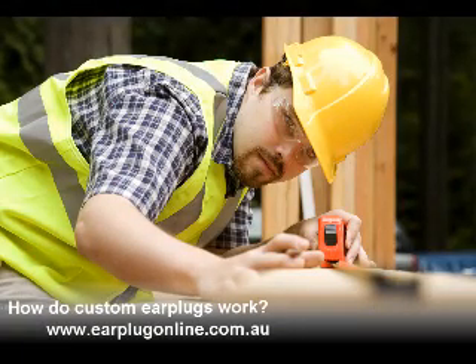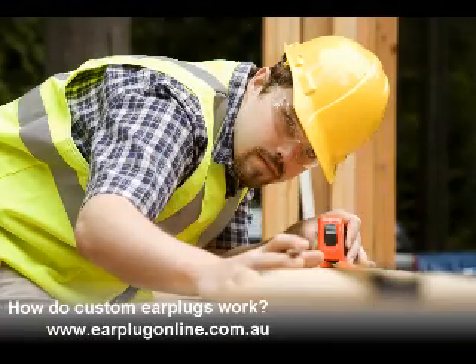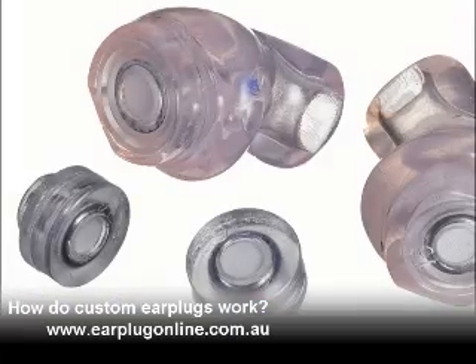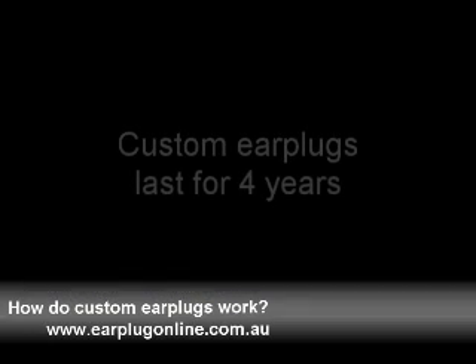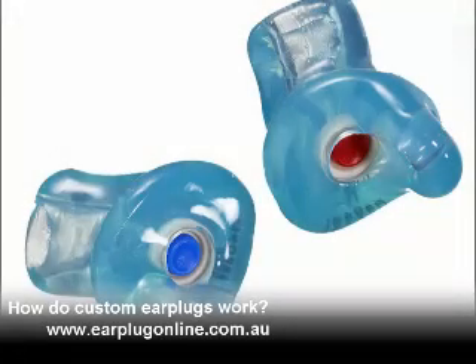At 16 cents per pair, this adds up to over $115 per year. Custom earplugs cost much less than this when you consider how long they last. High quality custom earplugs last for four years, and even the most expensive will only cost you $88 per year.